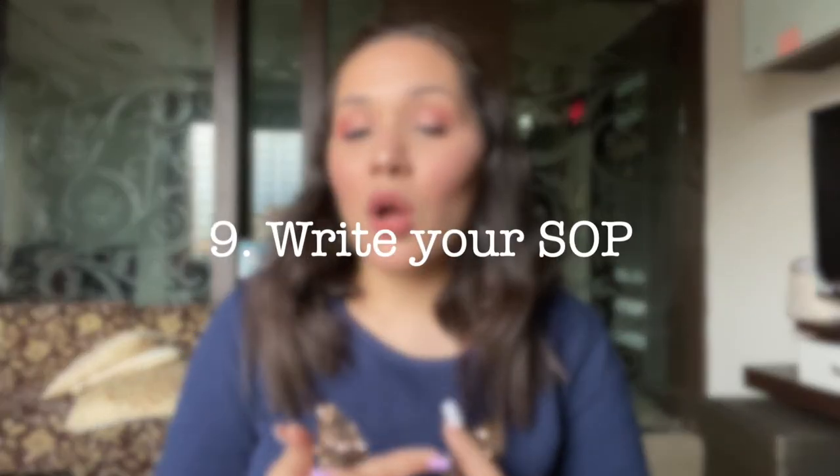After the GIC, the next important step is to prepare your SOP — Statement of Purpose. This is a very necessary document for applying for a visa under the SDS scheme. Your SOP explains why you want to go to Canada, why that area, why that college, and why that particular course. My SOP was very good — it was related to my business and my father's business — and I got my visa approved very quickly. Your SOP can make or break your visa process.